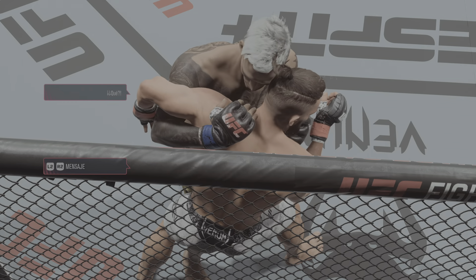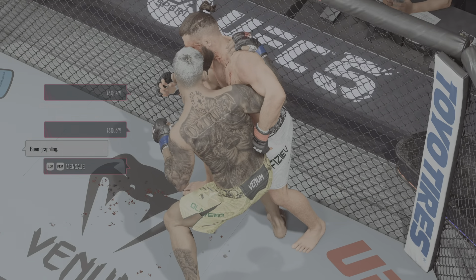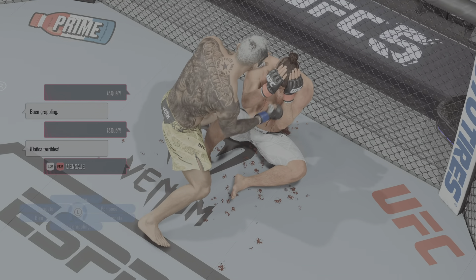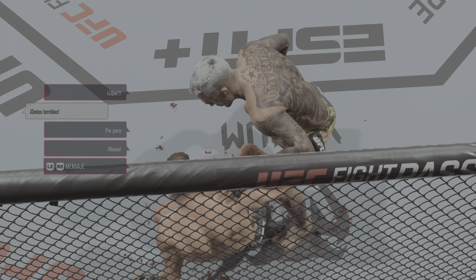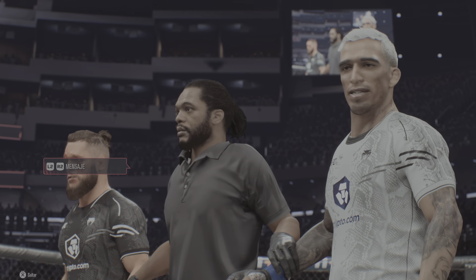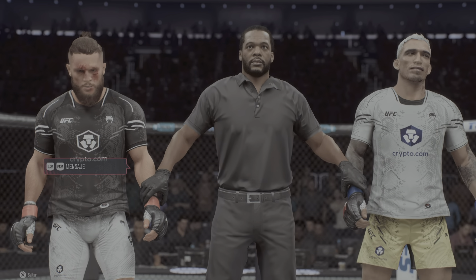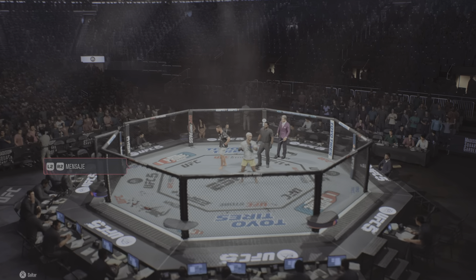No judges needed tonight as he pounds him out for the TKO. I'm hoping I get an invite to the after-party! Let's get it inside with Bruce Buffer — he has the official decision. Ladies and gentlemen, referee Herb Dean has called a stop to this contest at three minutes, 40 seconds of the very first round. Declared the winner by knockout: Charles 'do Bronx' Oliveira! All right, you heard it there from Bruce Buffer — Charles Oliveira, your winner by knockout, as yet another elite lightweight crumbles.